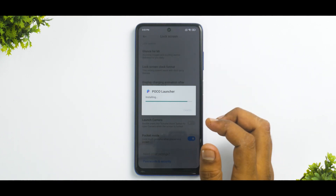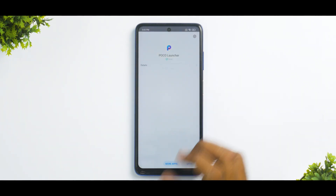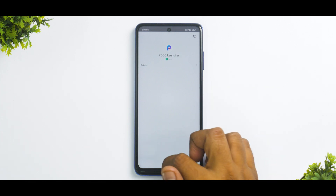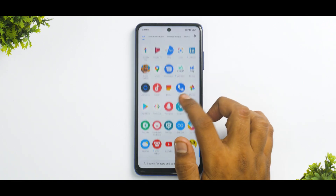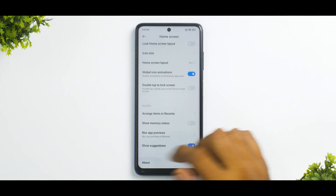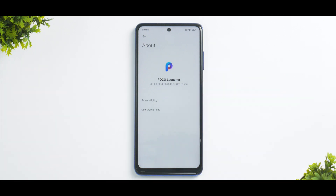It'll take a couple of seconds to install and the launcher will restart on its own. There will be a security scan as always with Xiaomi and POCO devices. Once we swipe back, the launcher reloads and right off the bat the smoothness changes to a next level. Going to Launcher Settings and About, you can see this is version 4.38.0.4907 — the previous update was 1535 or something like that — so this has definitely been updated.